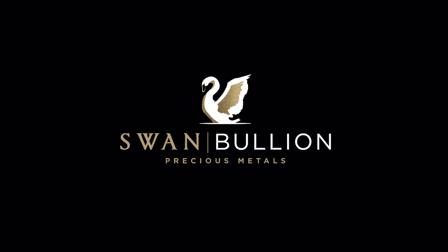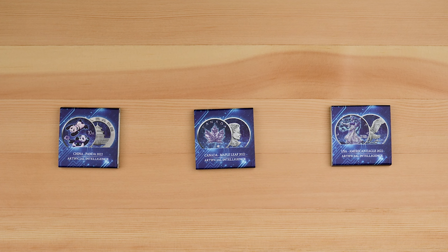Hi everyone and welcome back to another Swambillion video. Stay tuned because today we've got an incredible haul from the Germania Mint. Starting off, we've got the Artificial Intelligence Ennobled Coin release, featuring the Chinese Panda, Canadian Maple Leaf, and the Type 2 American Silver Eagle.